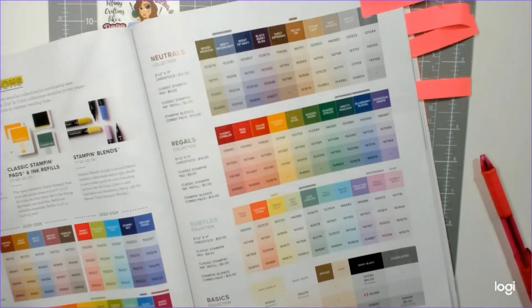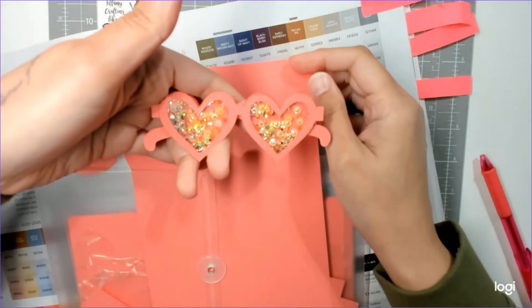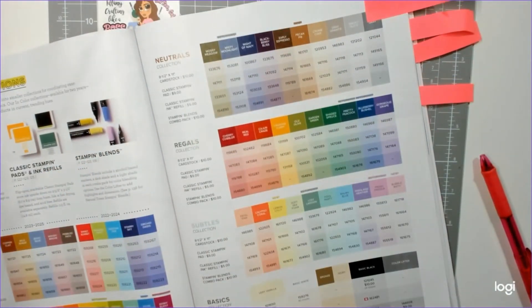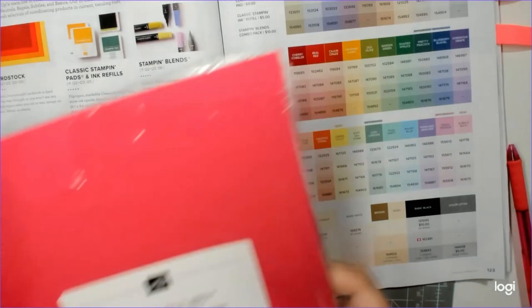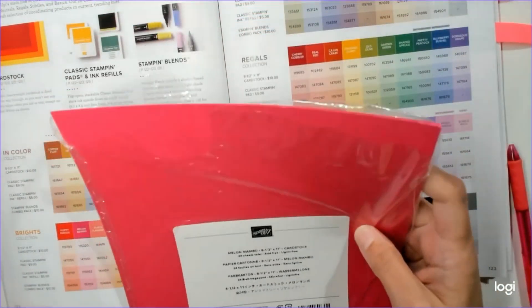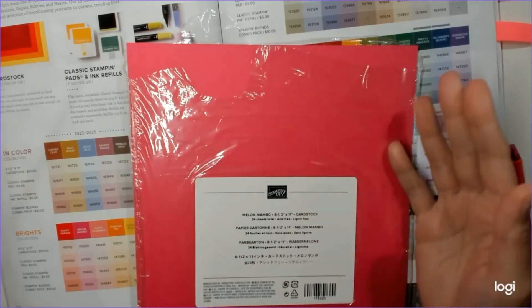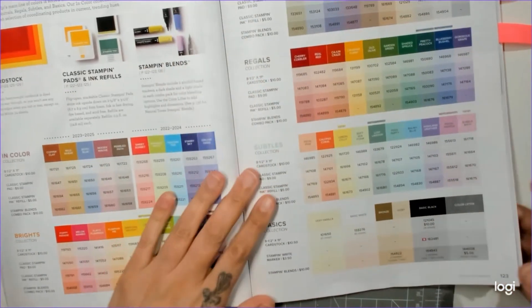Bubble Bath is slightly lighter than Fresh Fraisia, more purple than pink. We kept Florida Flamingo — it's more of an orangey pink but I love working with it. The other pink staying is Melon Mambo, a bright primary pink. I only use it for one specific project. I like softer pinks, so I bought about six packs of Blushing Bride to last me.